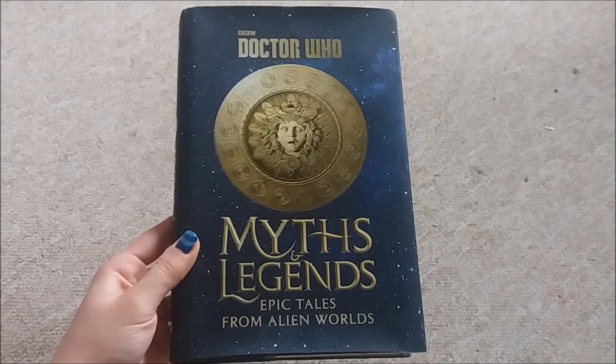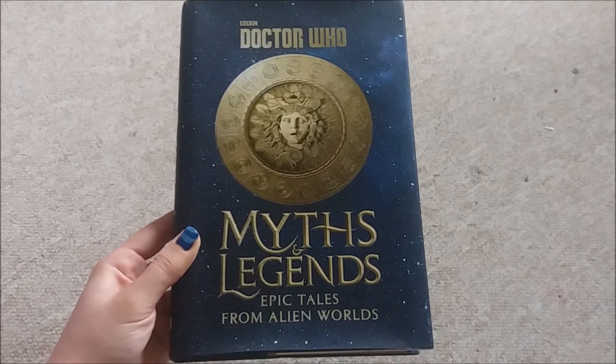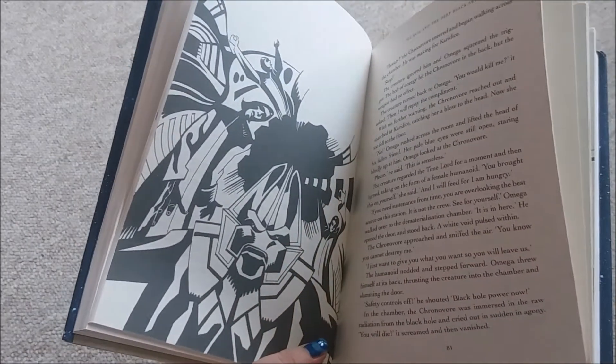My brother gave me this Myths and Legends book, which is awesome. It's one of the newer ones — just look at the images.